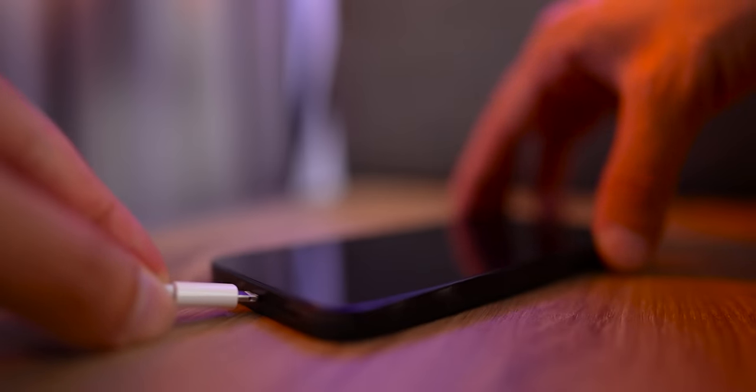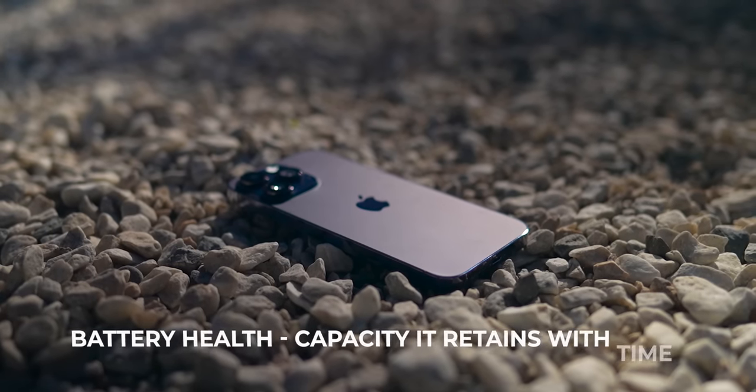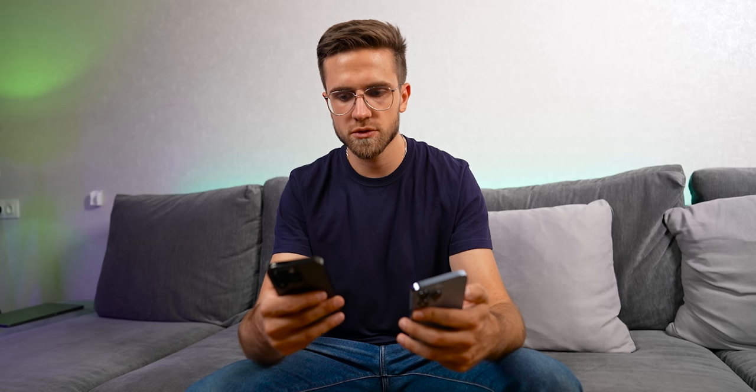Before I start listing all battery saving methods, I think it's important to understand how battery health is measured and what it really is. Battery health is basically the capacity it retains over time. So if your iPhone battery says 95%, it means the battery has 95% of the design capacity right now. But what if I tell you that the way our phones measure capacity is not entirely accurate, and that batteries themselves are different from the factory? That's where it gets interesting.